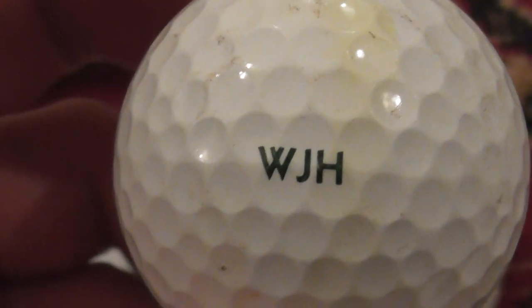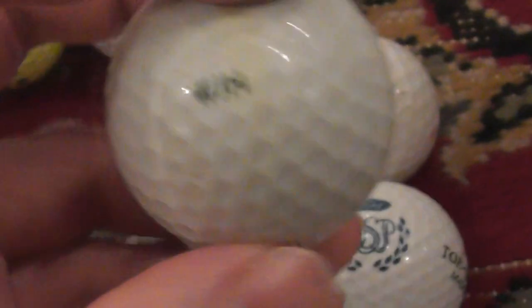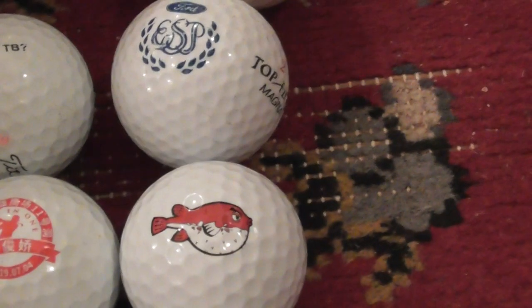Next: that's probably just somebody's initials — they've got some kind of stamping device to mark their own ball. I don't think that's a business; it's too small and too basic.